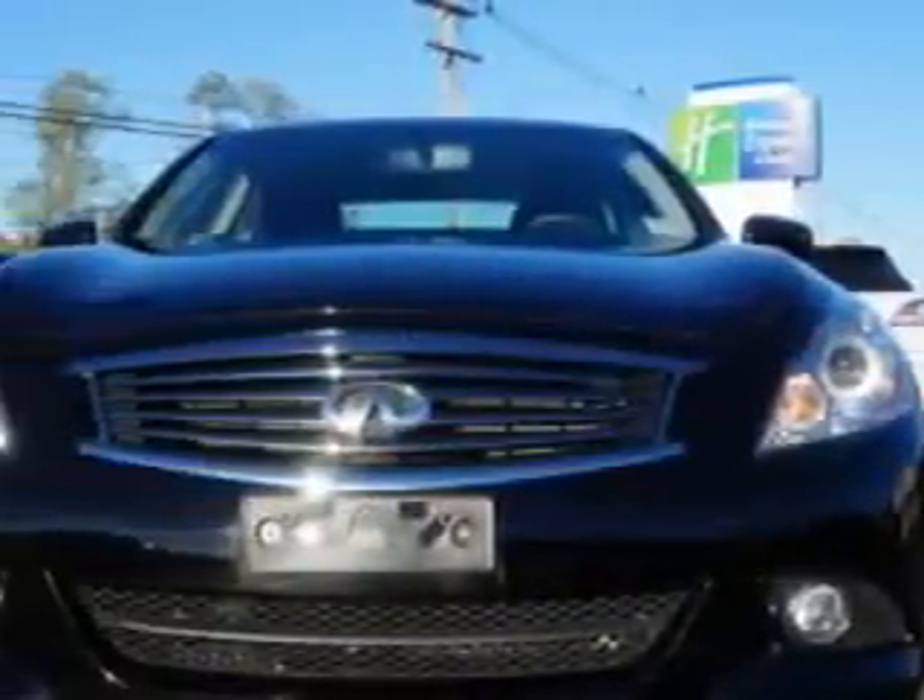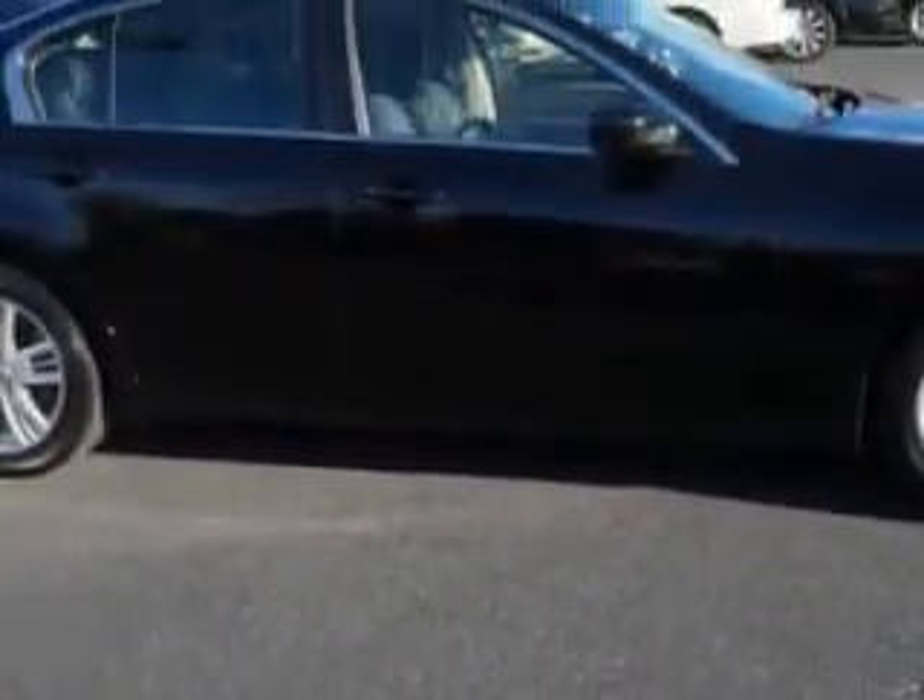You will love this black Obsidian 2012 Infinity G37 all-wheel drive, equipped with a 6-cylinder engine and an automatic transmission. Enjoy an impressive 25 miles to the gallon on this great car with features like: